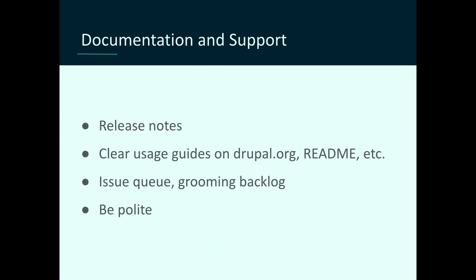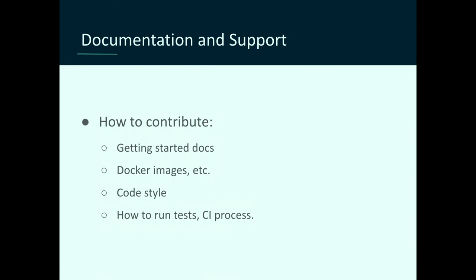Look at the issue queue — there might be interesting stuff reported there that you may or may not want to implement. Groom your backlog. If something is not interesting to develop, just state it, and try to close long-lost tickets from six years back. And always be polite — you will be amazed. If you're looking for support from contributors, make it easy for people: write getting-started docs, how-to-contribute guides, have Docker images they can just download to get started. Specify coding style so you don't have to comment on PRs for simple things like bracket placement. And if you're running tests, document how to run them and what CI process is expected.